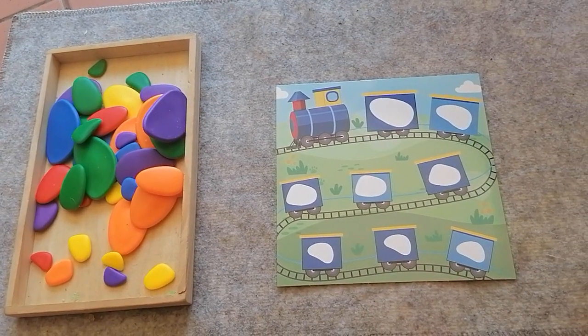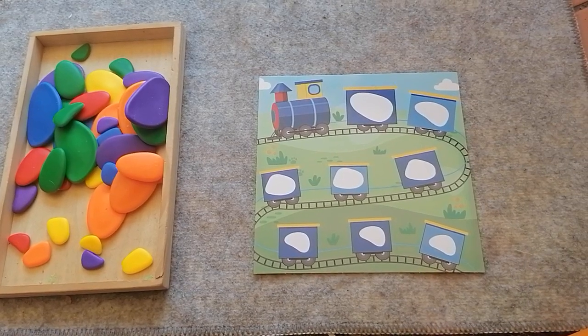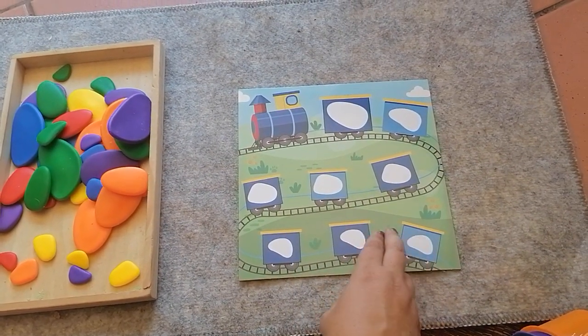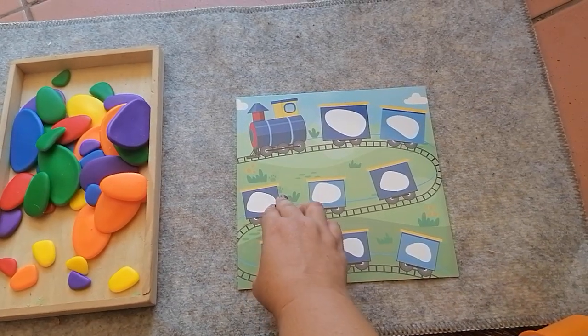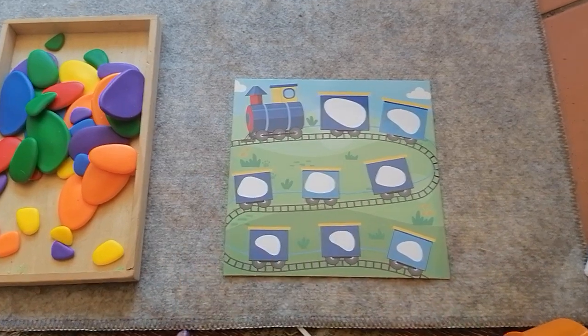The next puzzle we're going to do is super cute, especially for boys or children who like transport. We have a train with one, two, three, four, five, six, seven, eight carriages and a coach.